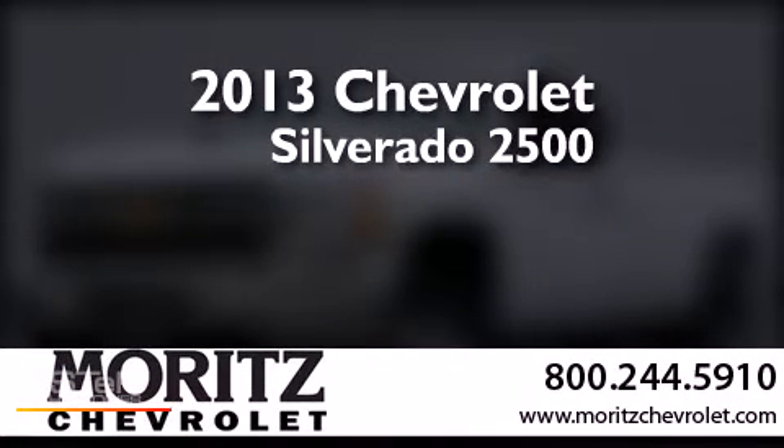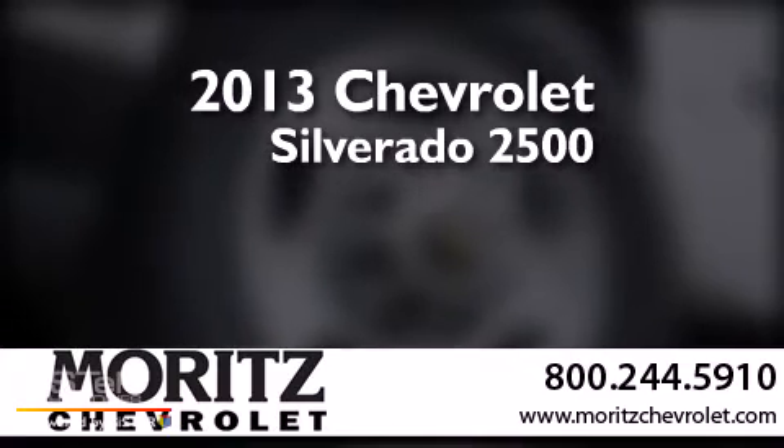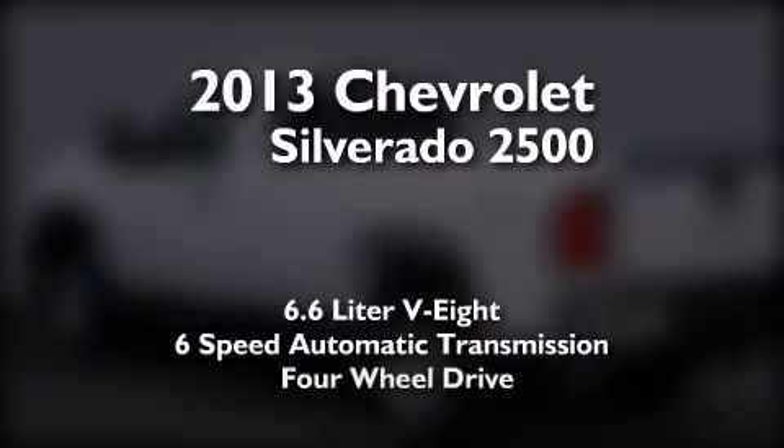This is a brand-new 2013 Chevrolet Silverado 2500. It features a 6.6-liter, eight-cylinder engine, a six-speed automatic transmission, and four-wheel drive.